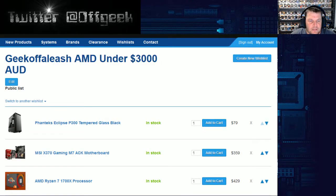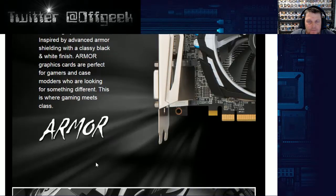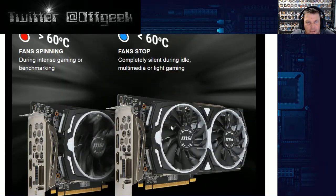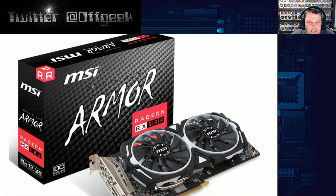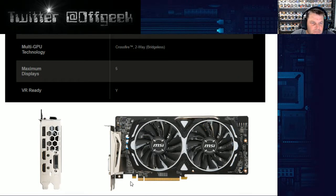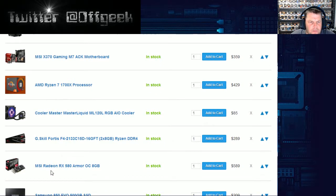The RAM is exactly the same as the $2,000 AMD build — G.Skill Fortis Ryzen RAM, 16GB at $289. The graphics card is also the same as that $2,000 build — it's the MSI Radeon RX 580 Armor Overclock 8GB. It's slightly different to the other one — it's got a black and white look, the fans stop under 60 degrees, and it has that armor look which I kind of like. It's got DisplayPorts, HDMI, DVI, and you can do Crossfire with the bridge.